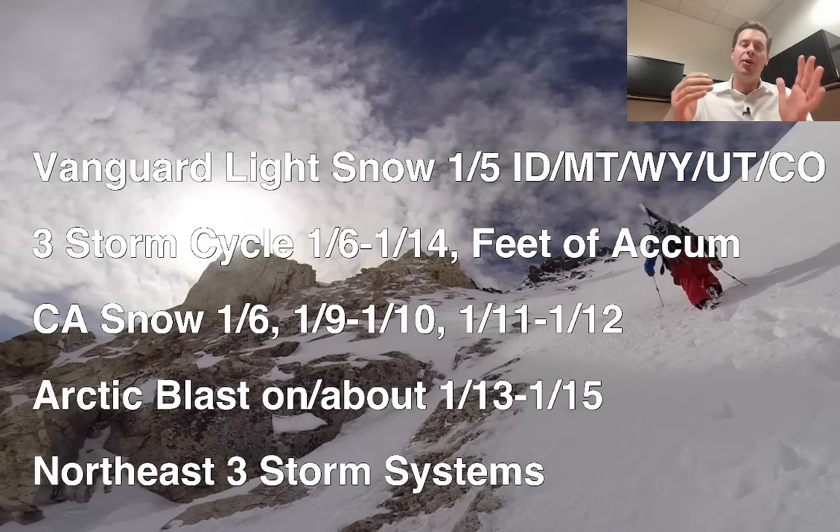Then the third storm of the cycle, around 1-13, 1-14, 1-15, still looks like it's going to drag down an arctic blast. This could be some of the coldest air we've seen in years in some places. These three storm systems will stay intact from the west and then move up into the northeast, so it will be a coast-to-coast type of event.